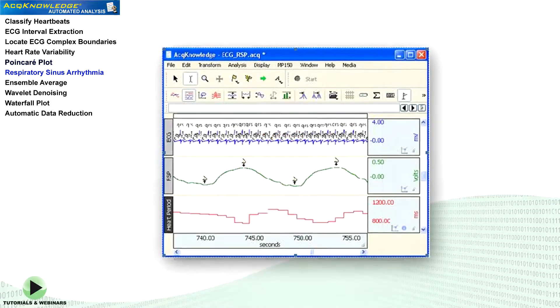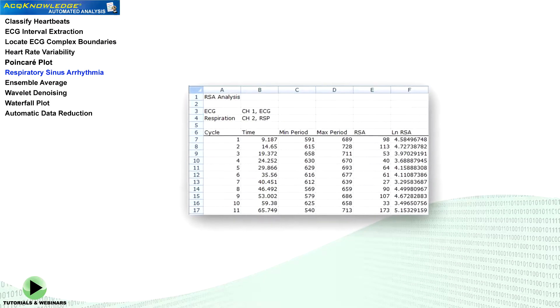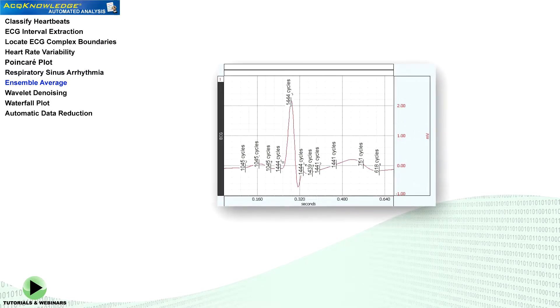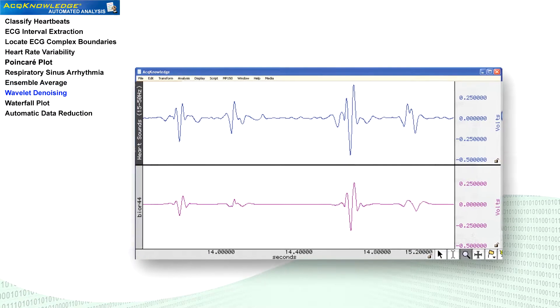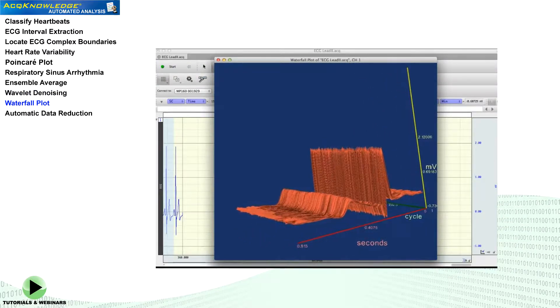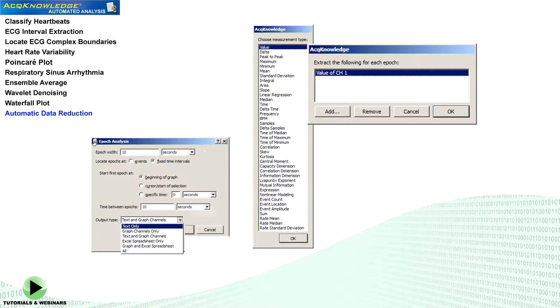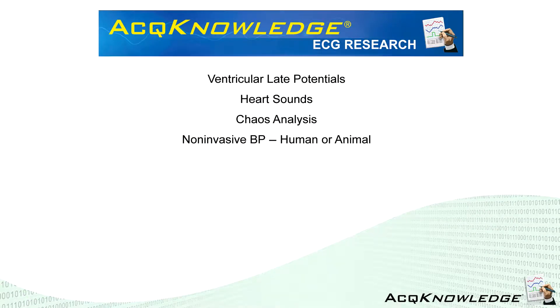Respiratory sinus arrhythmia: automatically measure maximum and minimum changes in heart rate during respiration. Ensemble average user-selected segments of ECG data. Wavelet denoising while maintaining the integrity of the source data. 3D waterfall plot of a series of ECG cycles to visually highlight data anomalies. Automatic data reduction to manageable file sizes. And many more ECG analysis tools in AcqKnowledge.